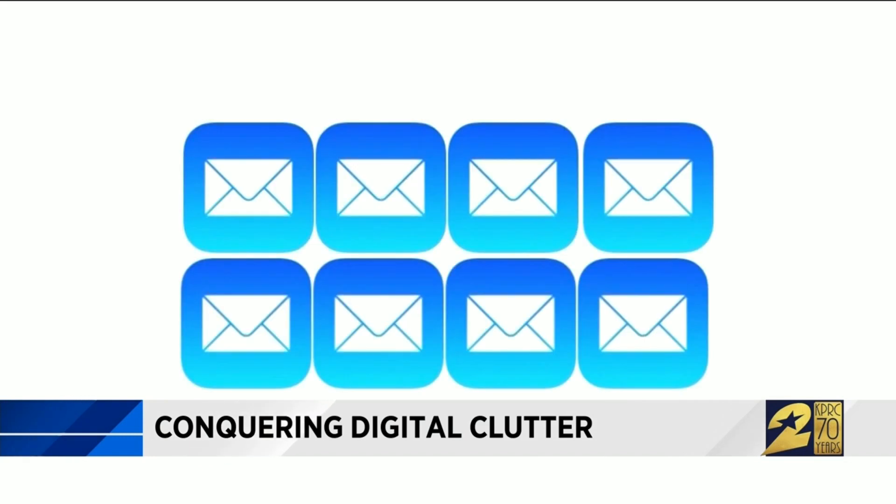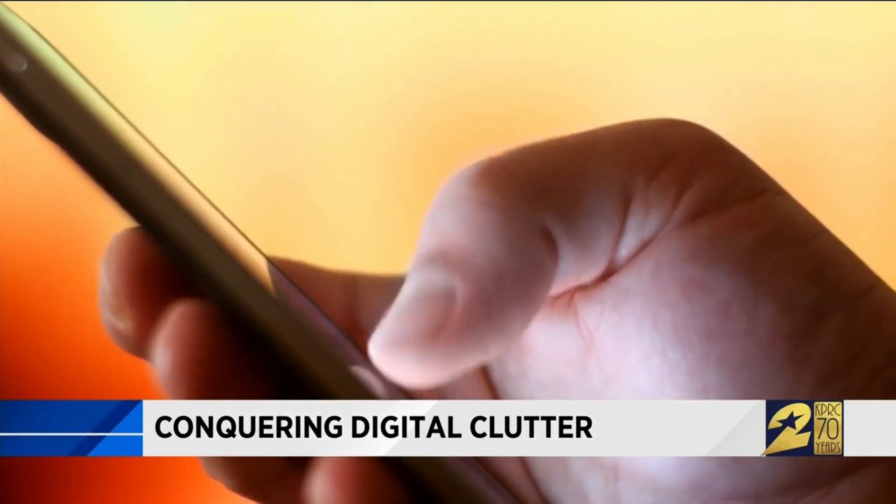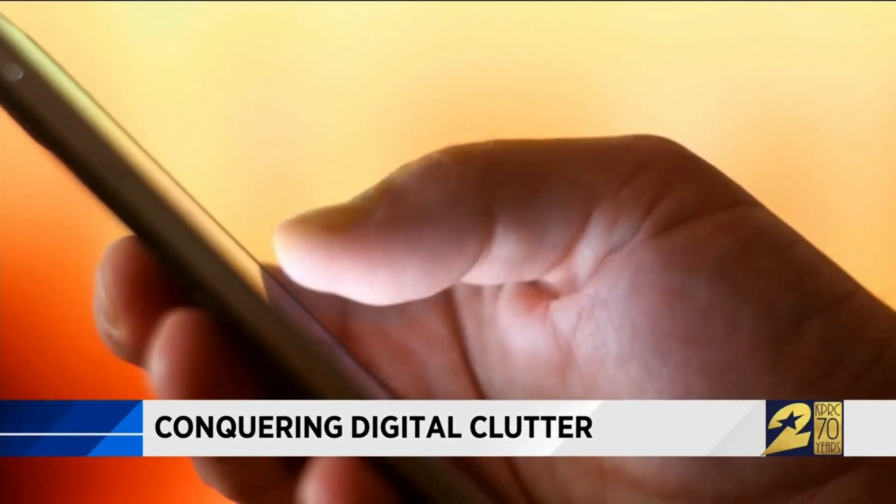First problem: email. I will not tell you how many emails I do have — we're talking tens of thousands. I have about 12,000 on my phone. It's way too many. And who wants to deal with that?